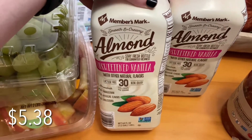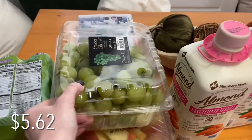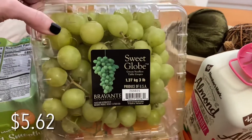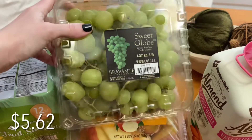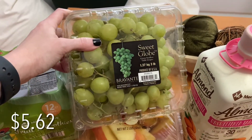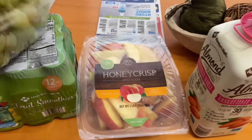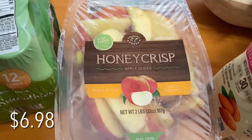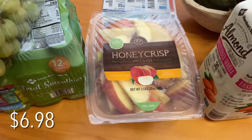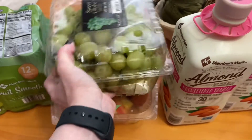The unsweetened almond milk — this is just a staple in our household. The grapes — they had some really interesting ones called Moondrop Grapes. They looked really interesting, so let me know if you've seen those at Sam's Club, and if you bought them, are they good? Every now and then I like to buy these apples. It just makes life easier, and if I'm feeling extra lazy, it's something healthy I can have on hand.